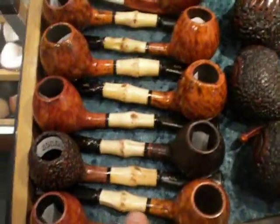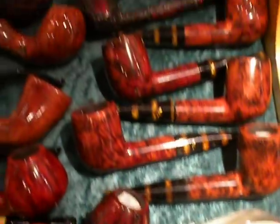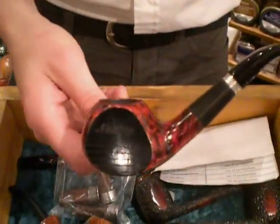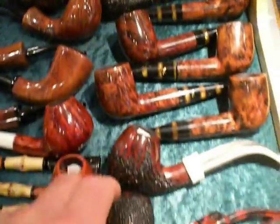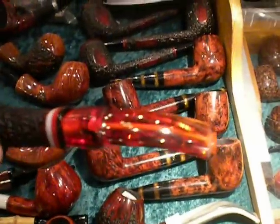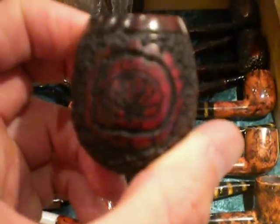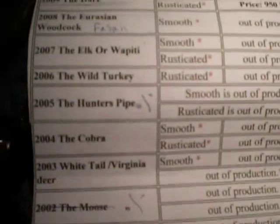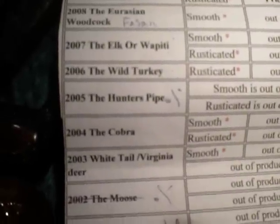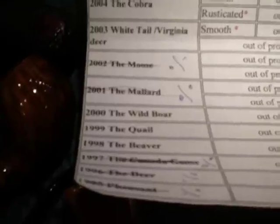There's some bamboo in the middle — is that bamboo? Yeah, bamboo. Also some of these golf pipes. He makes a golf pipe once in a while — a nice Nording hunting golf pipe. I particularly like these ones with the kind of amber stem with some deep rustication. 2006. That's the wild turkey. He actually has a list — the hare, the elk, the wild turkey, the cobra, the whitetail, moose, wild bear, the quail, the beaver, for example.